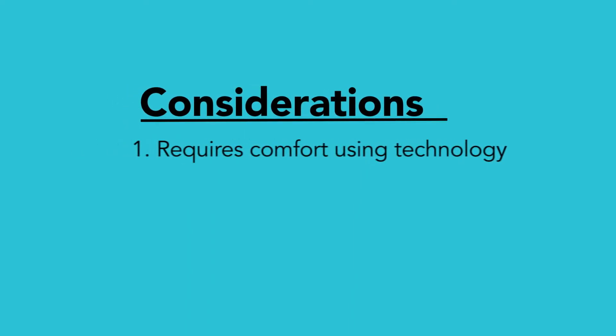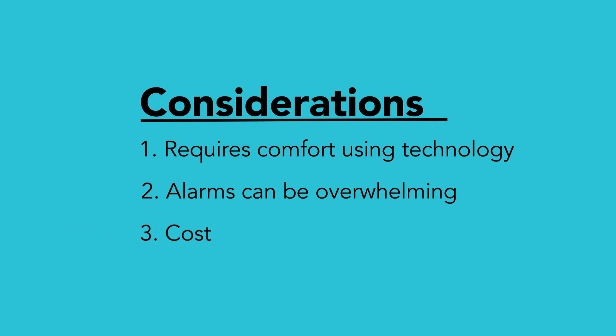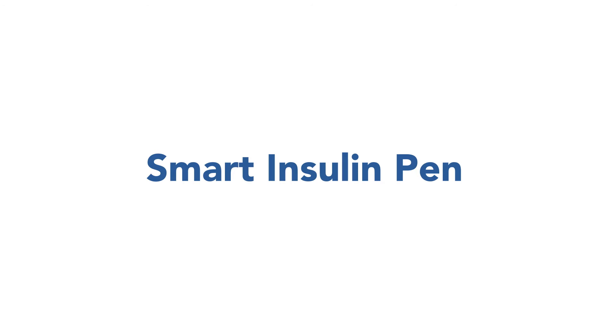Please consider, there may be a learning curve that requires a comfort level with technology. The alarms can take getting used to, and depending on insurance, it can be costly to regularly replace the disposable parts.